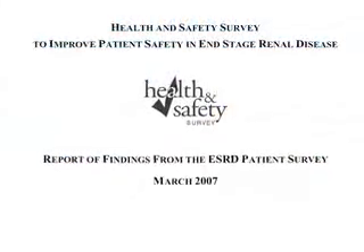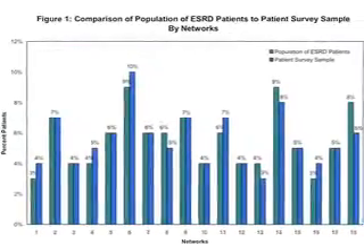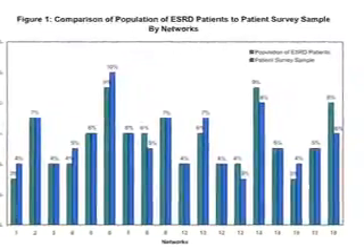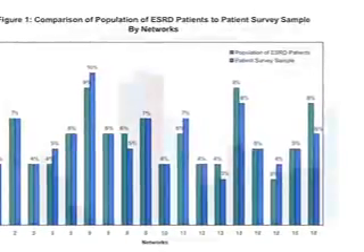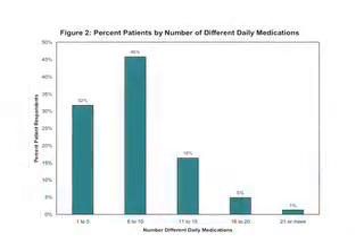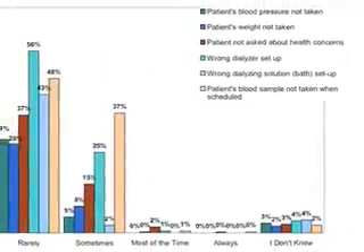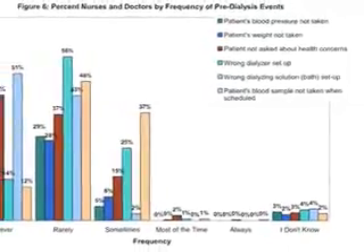In 2006, RPA led the development and dissemination of a health and safety survey. The findings from this survey of renal health professionals and kidney patients identified these five events as specific threats to patient safety because of both prevalence and seriousness of the consequences of each event.